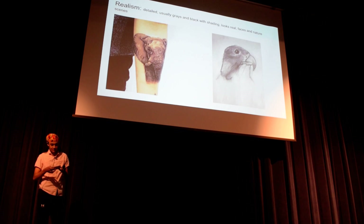The next style is realism. It looks super real — it looks like you could touch it. It looks like a face, like a real person or a real animal, and it's usually just black ink.